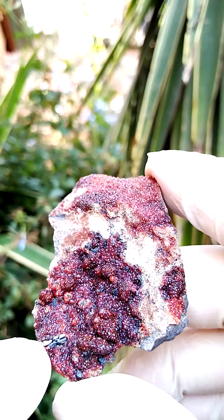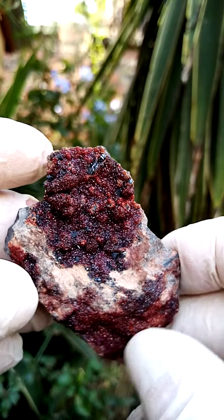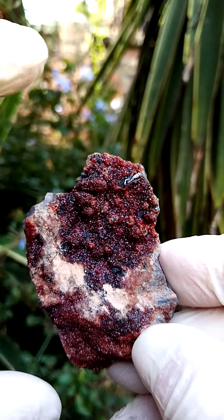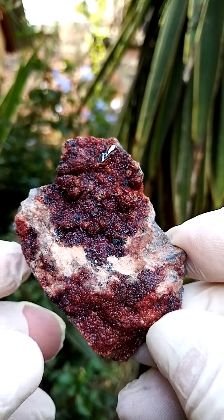Sitting on there would be this crystallization of the hematite, which was quite typical from these deposits. Size-wise, edge to edge here must be about two inches. Width-wise, maybe an inch and a half.